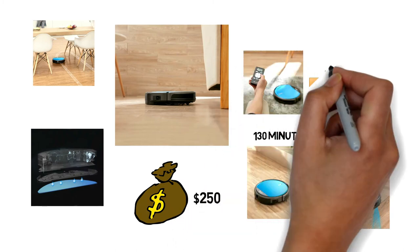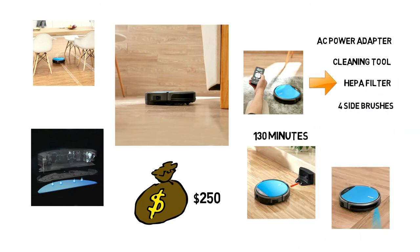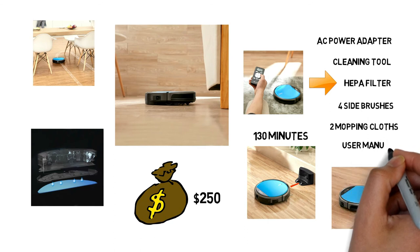In the box you will get a charging base, AC power adapter, cleaning tool, HEPA filter, 4 side brushes, 4 mopping cloths, and a user manual.